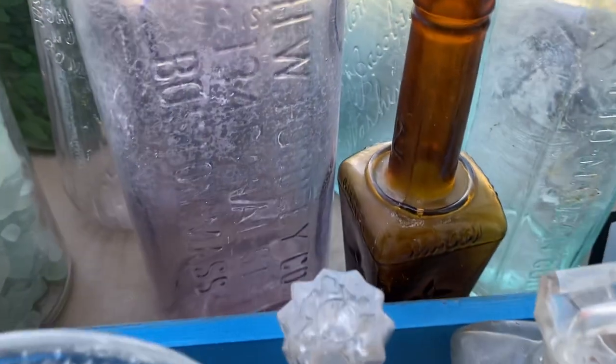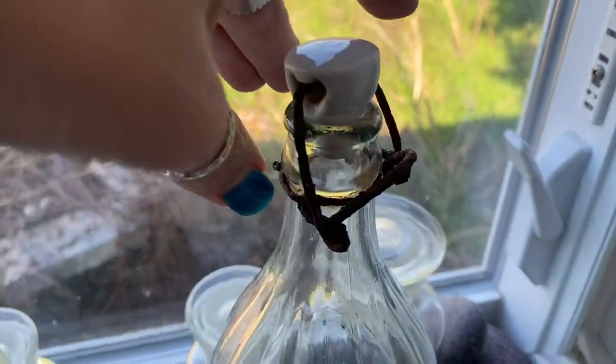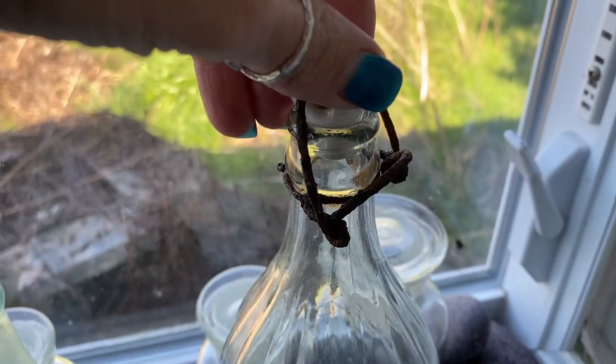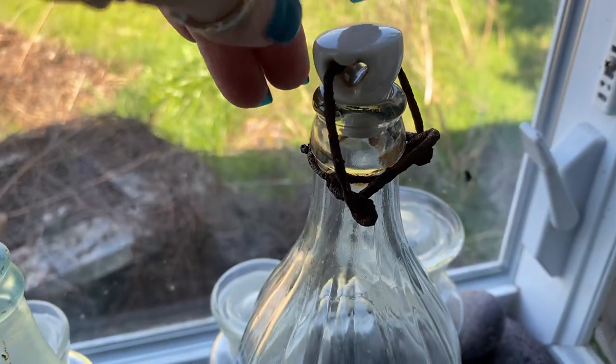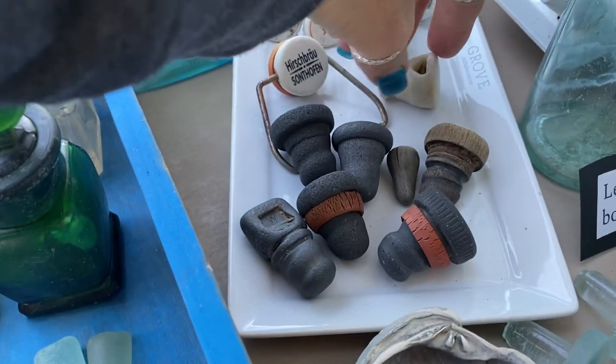This is an old Maggie bottle and stopper, which would have been like a Worcestershire sauce. And then this is a ceramic lightning stopper, which is somewhat commonly found on certain types of beaches — older beaches. Ceramic lightning stopper closures.